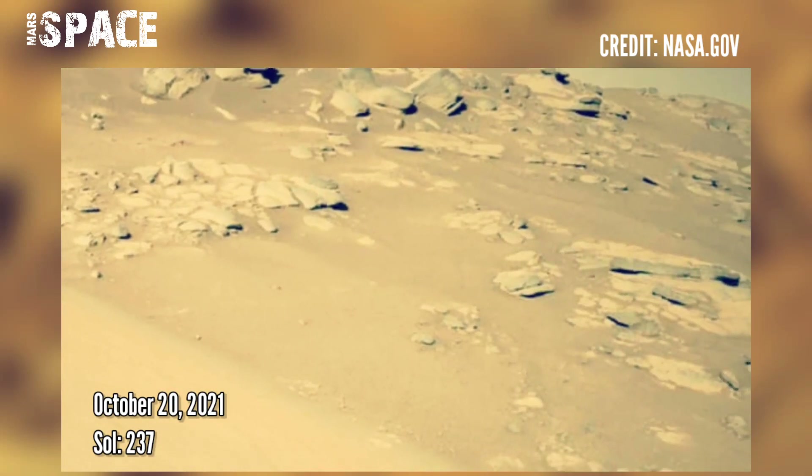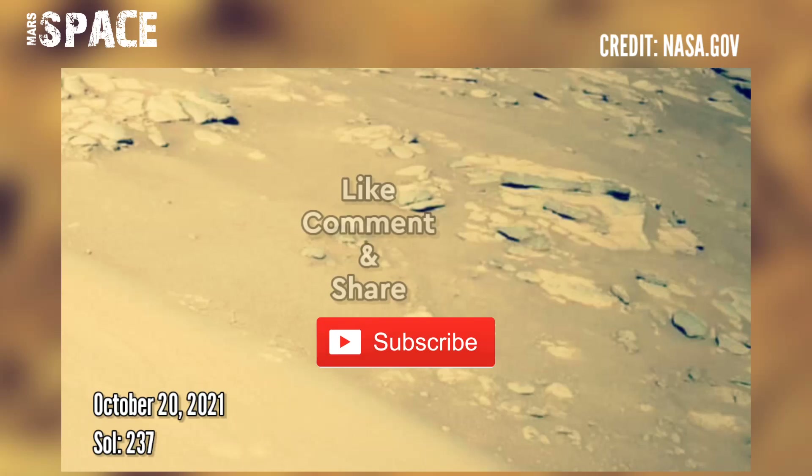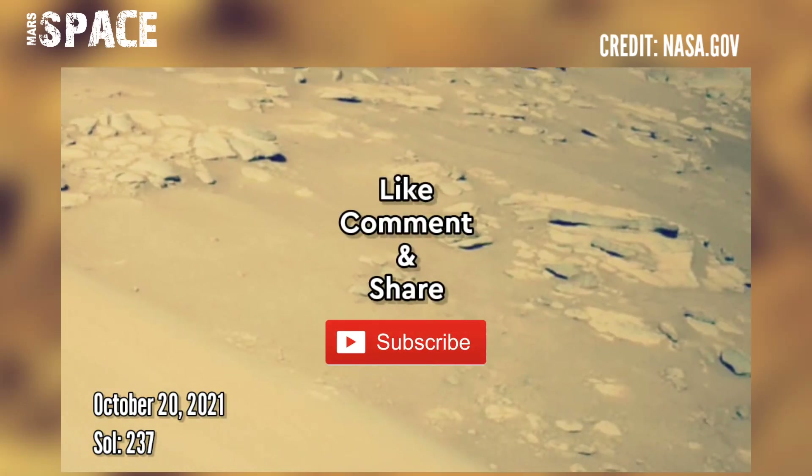If you like this, hit thumbs up and don't forget to share with your friends. I want to explore more, so stay connected with us. Thanks for watching.